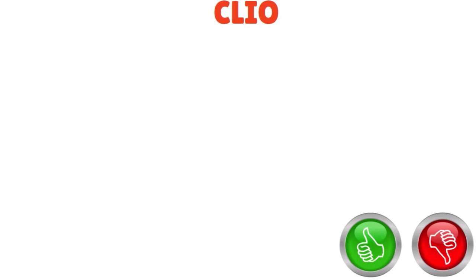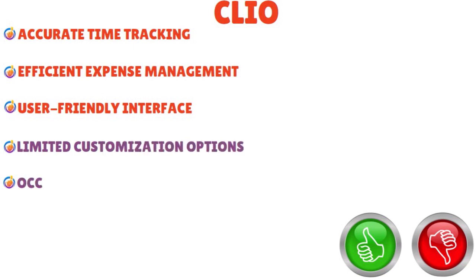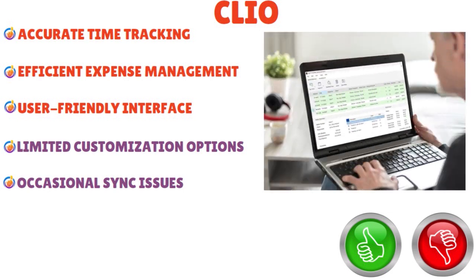What are the pros and cons of Clio? Pros: accurate time tracking, efficient expense management, and a user-friendly interface. Cons: limited customization options, and there could be occasional sync issues. But overall, we love the fact that Clio simplifies trust accounting tasks, provides detailed financial reports, offers mobile accessibility for on-the-go, enables secure client communication, automates recurring billing processes, facilitates seamless document management, and integrates with third-party applications.